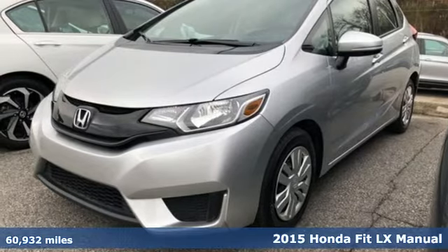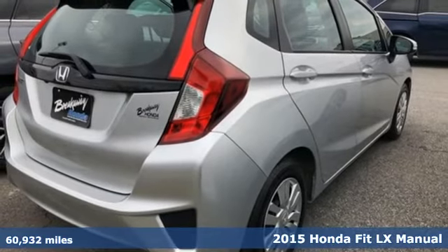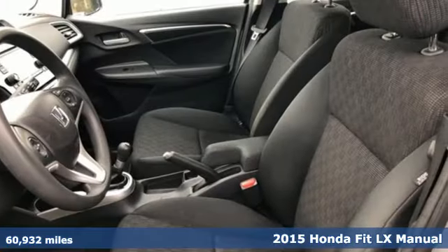It's a 2015 Honda Fit. This Honda offers fun-to-drive handling as well as plenty of forward-thinking technology to keep you sharp on the road.